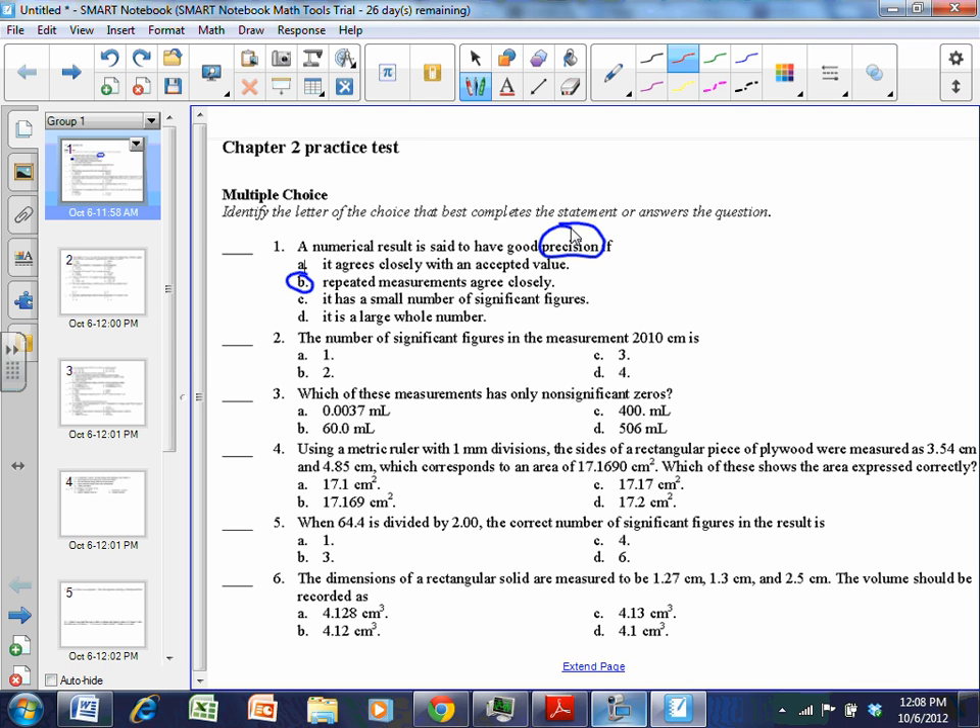Choice A would be accurate — that's accuracy.